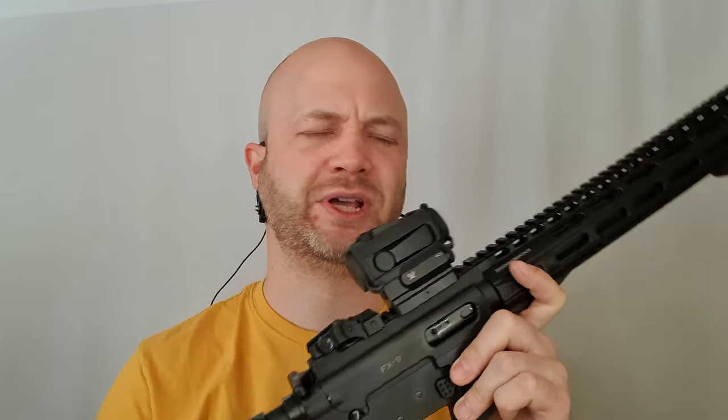Let's talk about some cons. One is ammo pickiness — this thing is very picky on ammo. I tried a lot of different kinds, and the only one it really liked was 124-grain, round nose, brass case. Any other combination, I got jams. And even with that combo, I'm not super confident I could go 100 or 200 rounds without getting a jam.